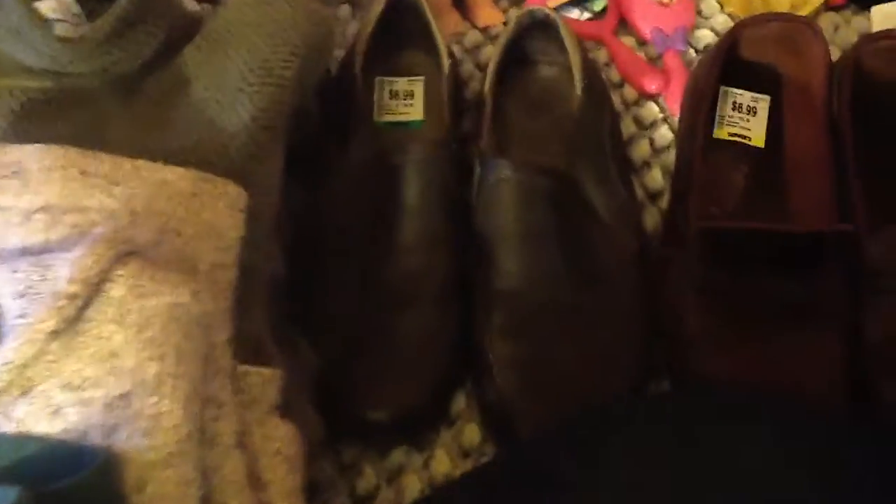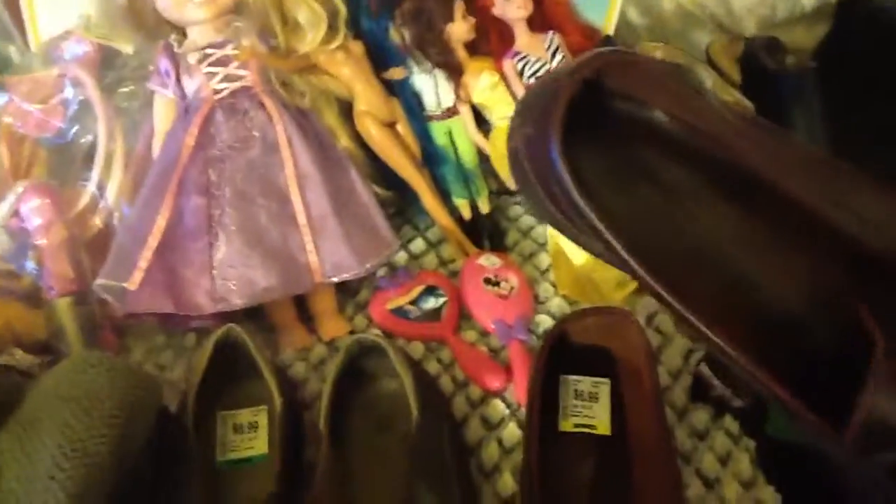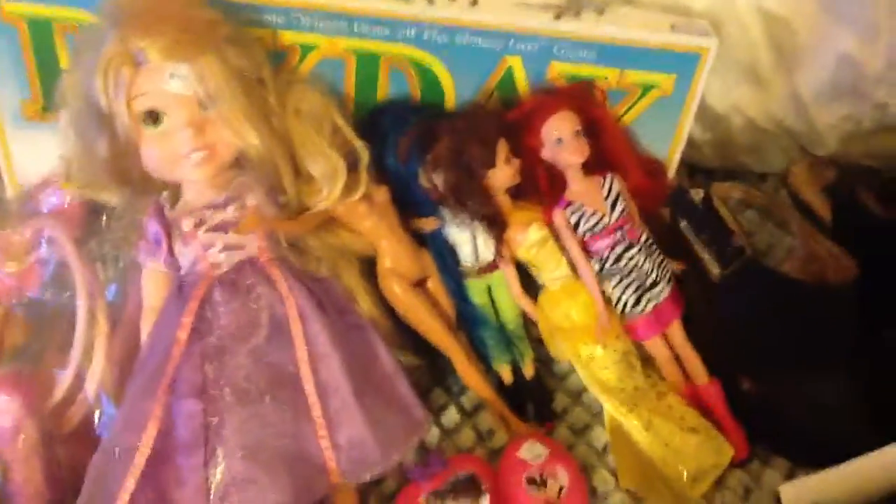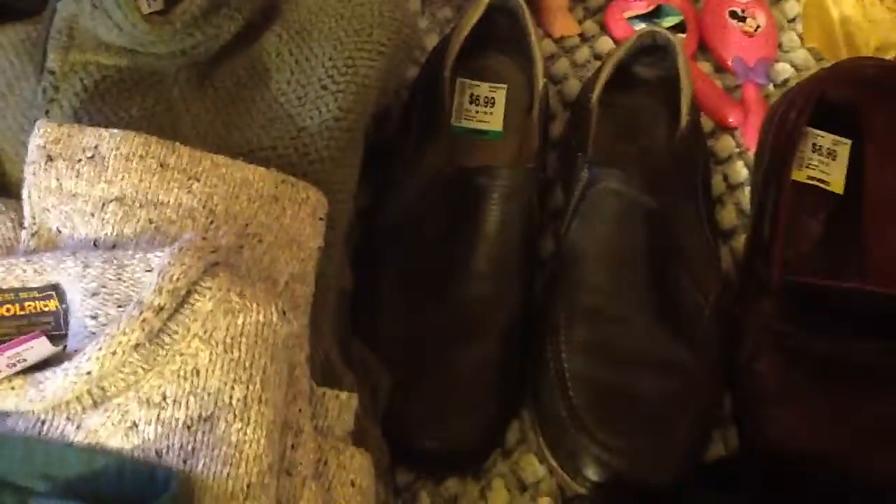These were brand new — they haven't even been worn. These are the moccasins — I can't even say the name, sorry. And then here are some dolls for another special little girl, plus some toys she loves. This pair of shoes is Clarks — I always do well with Clarks, so I always pick them up.